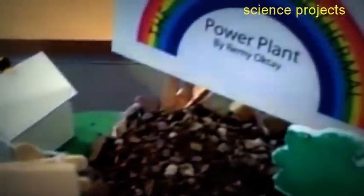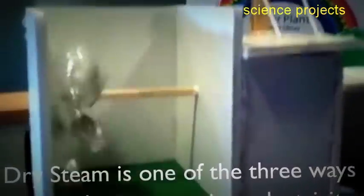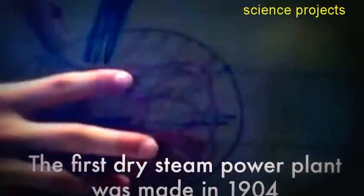So then after the steam goes through here, it goes into the condenser over here. It takes the steam and turns it into water and then sends it back down the injection well to go down to where all this hot magma is. And then the hot magma turns it into steam, goes back up the production well, turns the turbine, goes through that whole process.